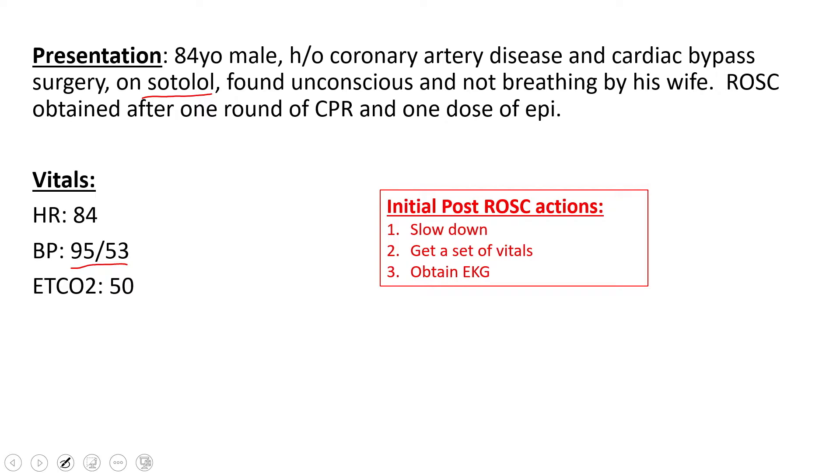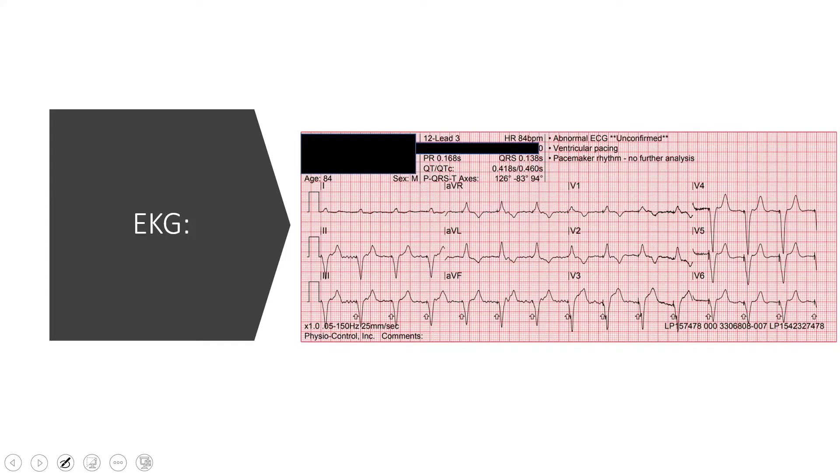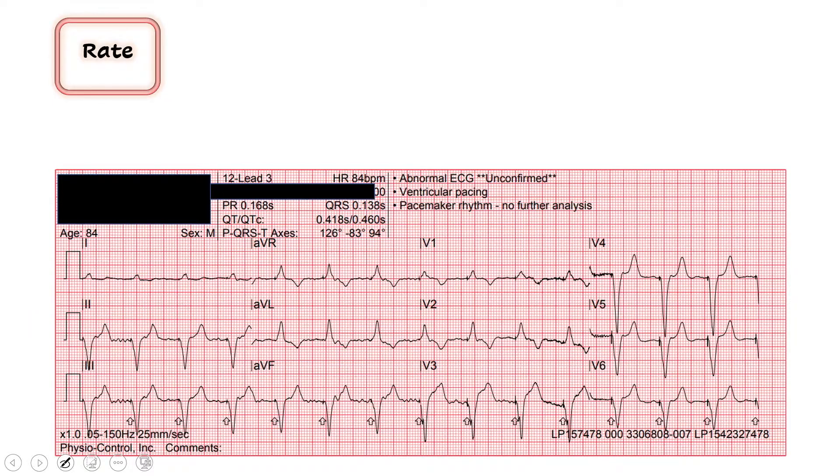Then you get a 12-lead to see if maybe the cause of this cardiac arrest was cardiac in origin. This is the 12-lead that they got — I'll give you just a minute to take a look and see what you think. We can go through it together just like we do every time, starting with rate. Our rate is 84 according to the computer.